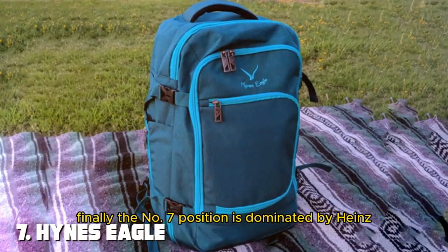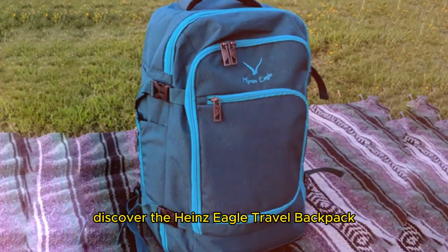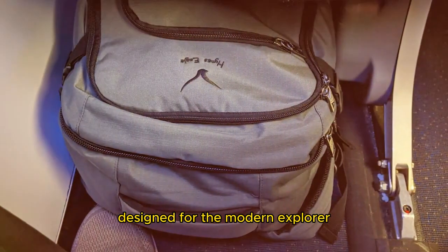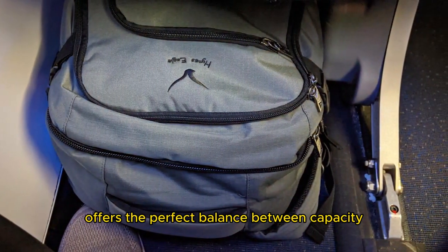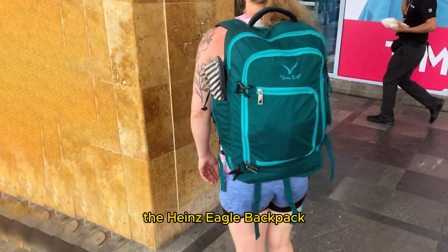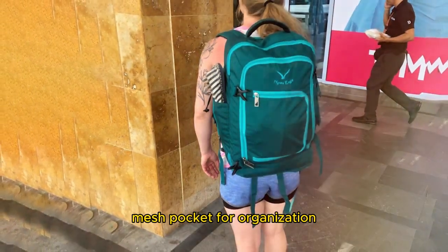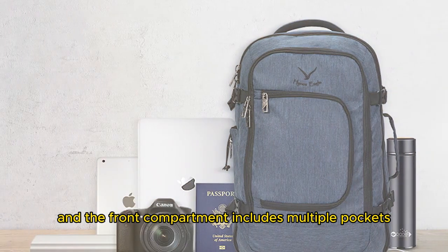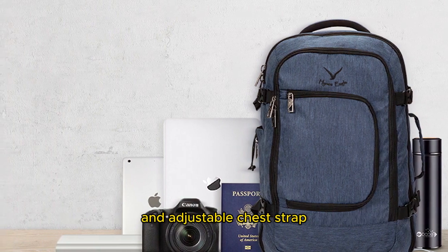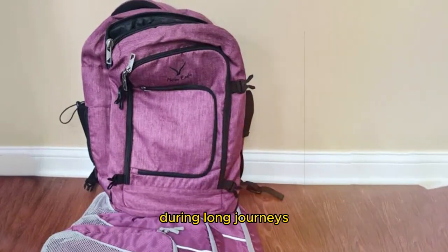Finally, the number seven position is dominated by the Heinz Eagle Travel Backpack 40L — a versatile and affordable travel companion designed for the modern explorer, offering the perfect balance between capacity and convenience. With its generous 40-liter capacity, the Heinz Eagle Backpack provides ample space for your travel essentials. The main compartment features a zippered mesh pocket for organization, and the front compartment includes multiple pockets for easy access to smaller items. Carry it comfortably with padded shoulder straps, an adjustable chest strap, and a padded back panel for long journeys.